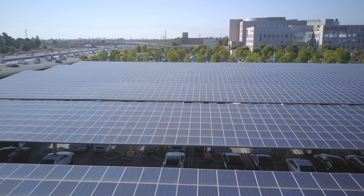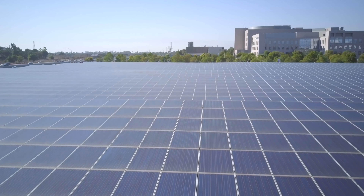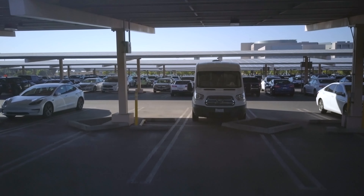The main CIGS solar cell problems are: 1, production process complexity; 2, toxicity and hazardous material; and 3, material availability, especially indium and gallium.